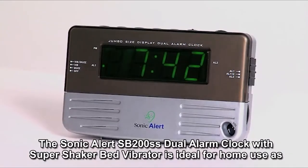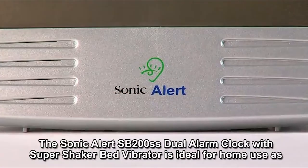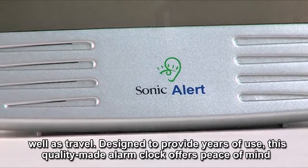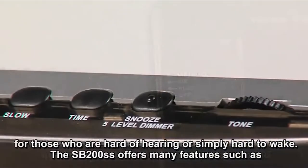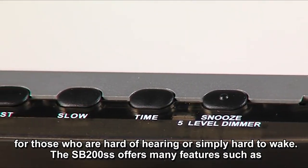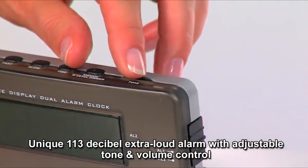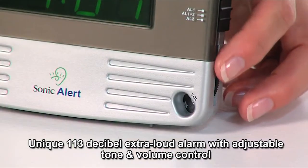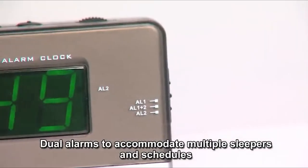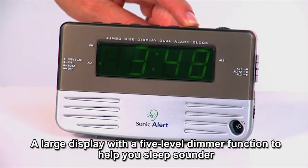The Sonic Alert SB200SS dual alarm clock with super shaker bed vibrator is ideal for home use as well as travel. Designed to provide years of use, this quality-made alarm clock offers peace of mind for those who are hard of hearing or simply hard to wake. The SB200SS offers features such as a unique 113-decibel extra-loud alarm with adjustable tone and volume control, dual alarms to accommodate multiple sleepers and schedules, and a large display with a five-level dimmer function to help you sleep sounder.